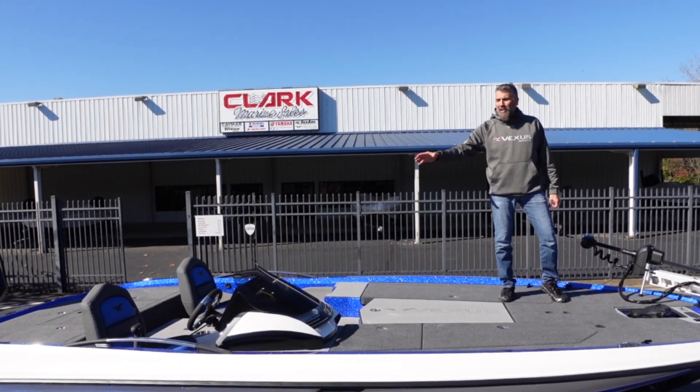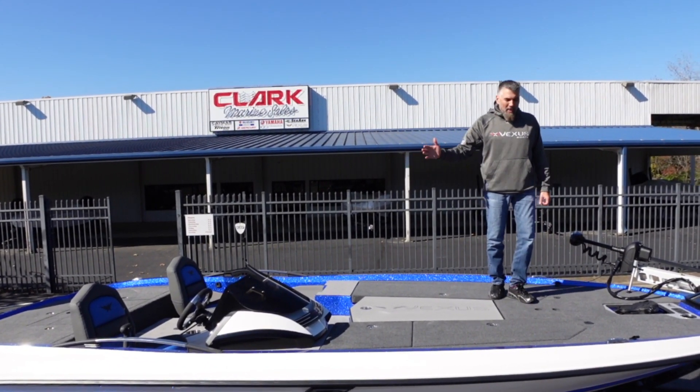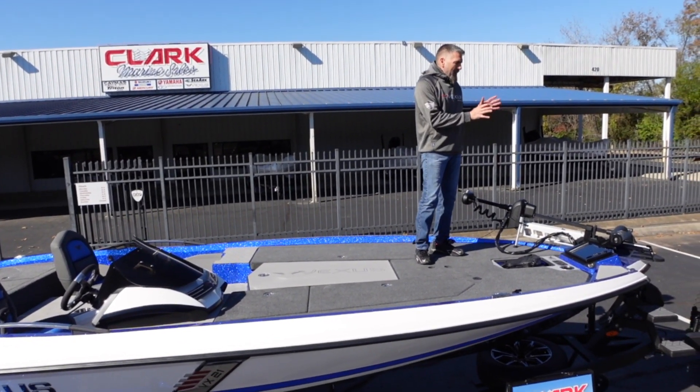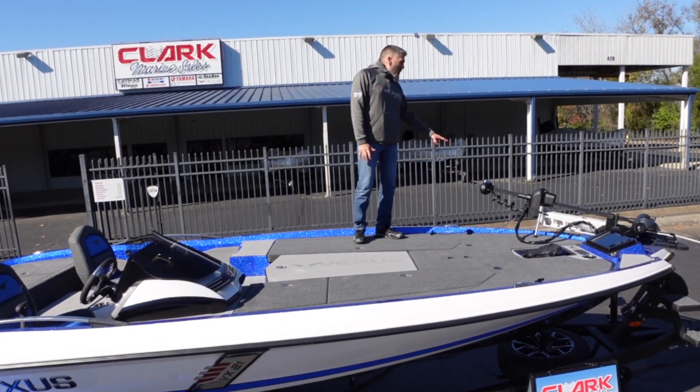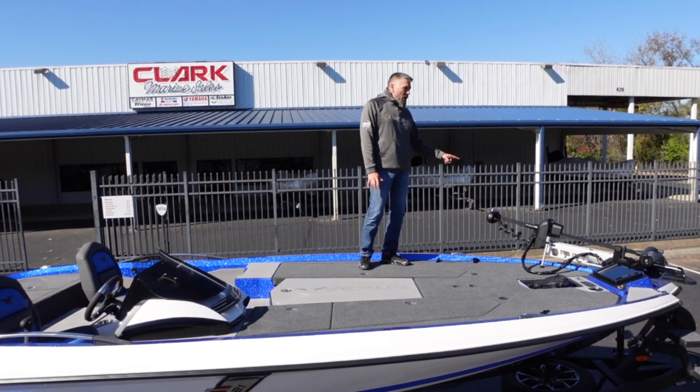If you make your way up here to the bow, we've got a Humminbird Solex 12, and also a Minnkota Ultrex 112.